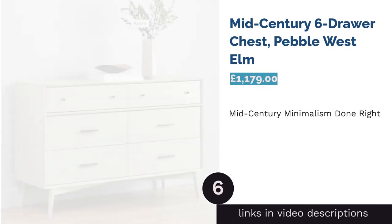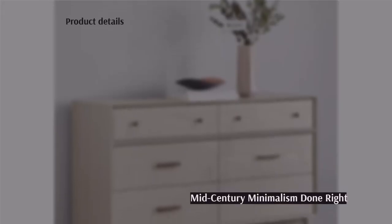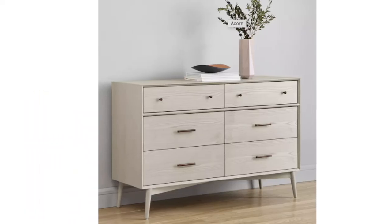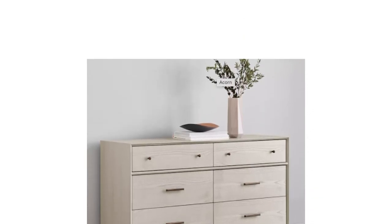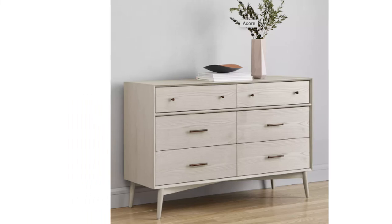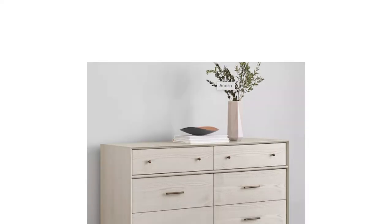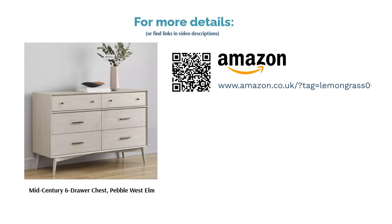The next product is the Mid-Century Six Draw Chest in Pebble from West Elm. This offering is inspired by the mid-century modern movement, which kicked off in the USA and was popular between the 40s and mid-60s. It incorporates a lot of the archetypal features one might expect from this style, such as clean lines, geometric shapes and minimal ornamentation. One part of the design we particularly like is the inclusion of both knobs and handles, which add a touch of character without being overbearing. Of course, there are some things to think about, such as the price, the weight and the large size. Still, if you've got the money and space, why not? It's stunning.